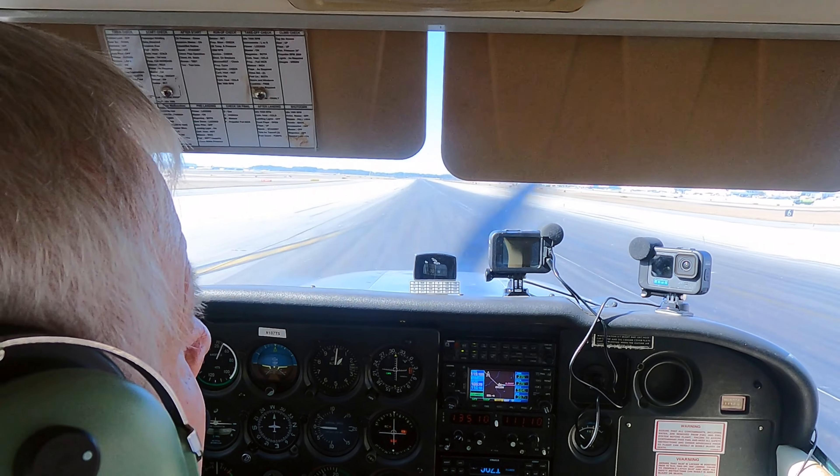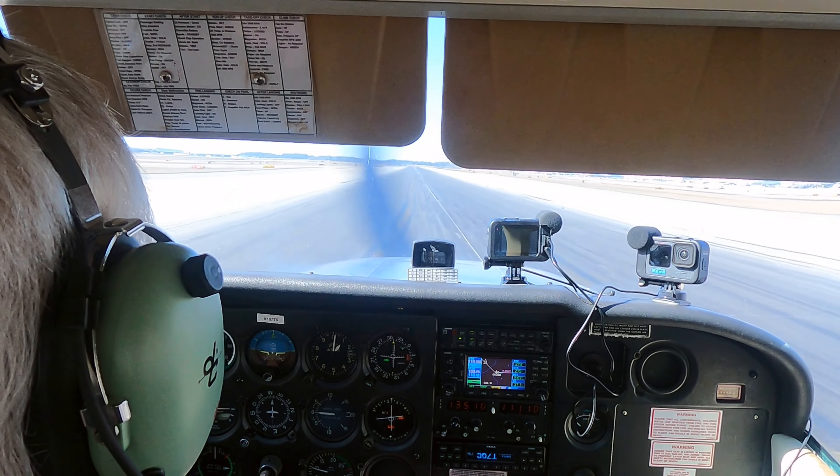There we go — we've landed the plane. Now I'm going to taxi up and head over to Signature.